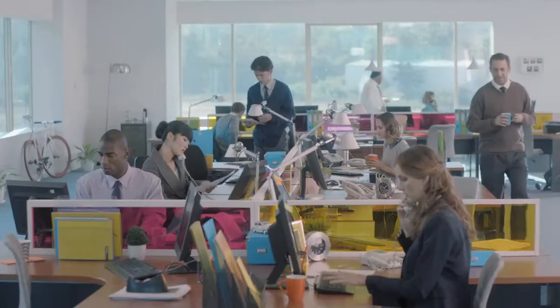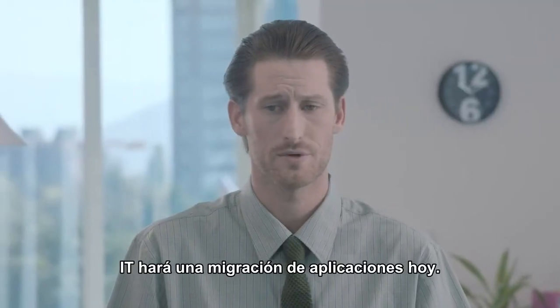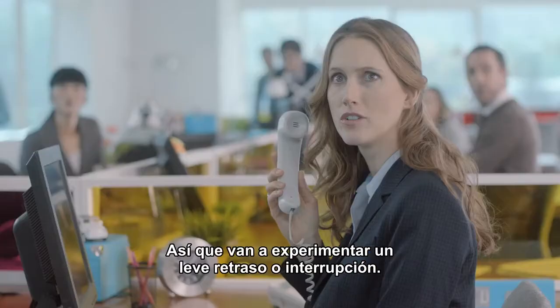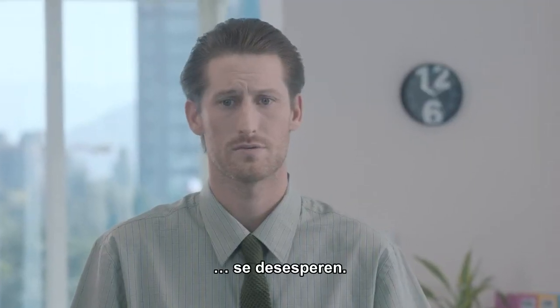Hey, guys. Just a heads up — IT's doing an app migration today, so you might experience a little bit of lag or downtime. But don't freak out.